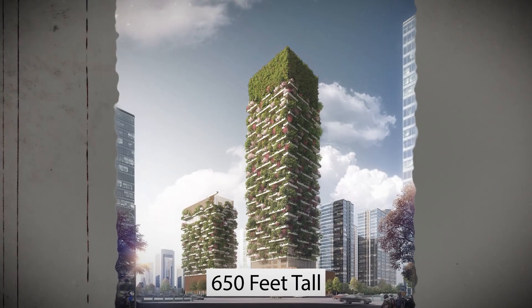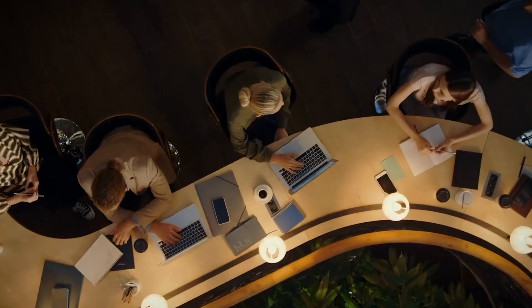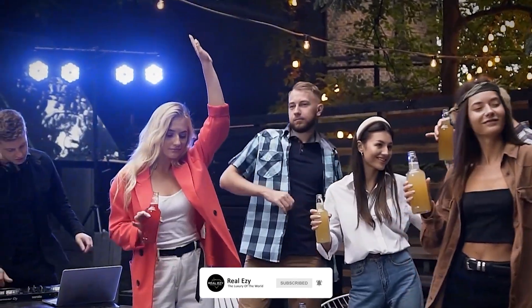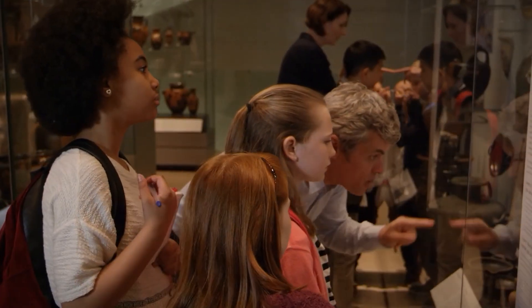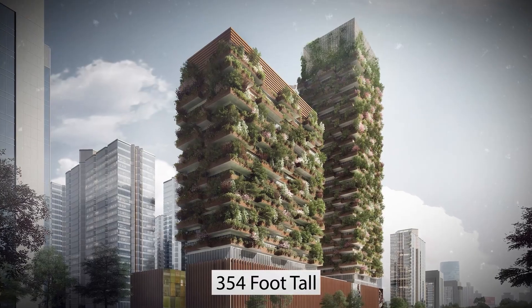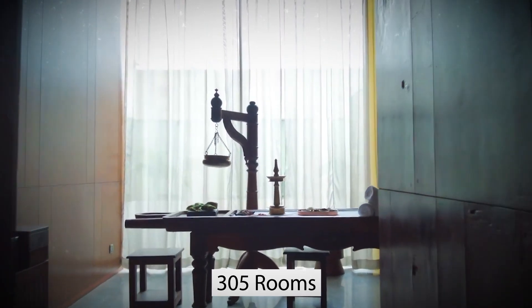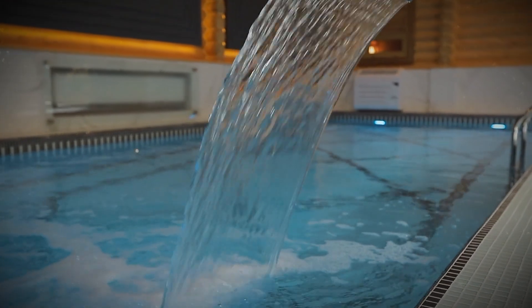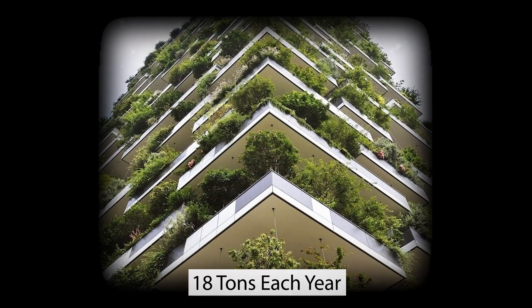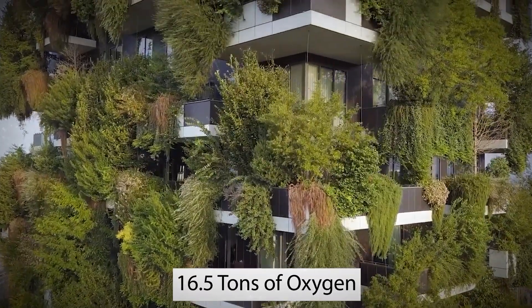The first Nanjing tower is over 650 feet tall and crowned at the top by an enclosure covered with climbing plants. It features offices from the 5th to 35th floor, a private rooftop club, a museum, and a school focused on green architecture. The second, 354-foot-tall tower will feature a luxurious Hyatt Hotel with 305 rooms and an indoor swimming pool on the 4th floor. Together, the Nanjing towers are expected to reduce CO2 emissions by 18 tons each year while producing up to 16.5 tons of oxygen.